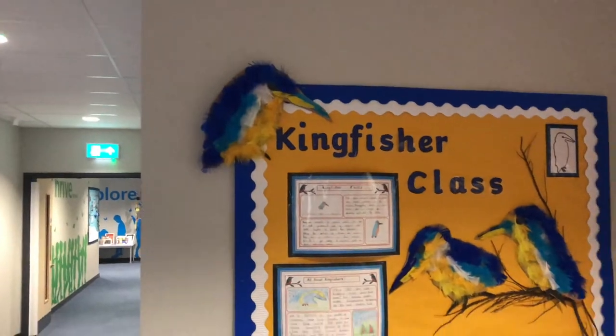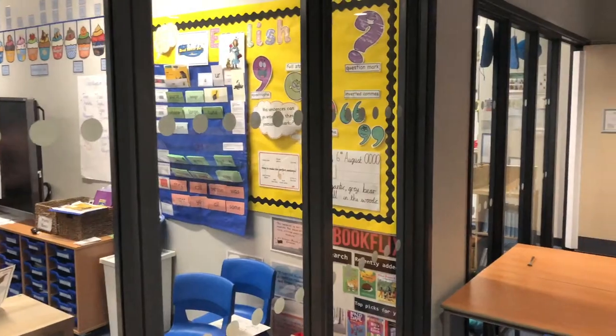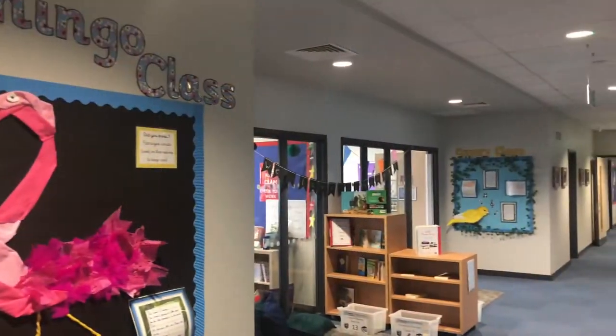All of our classes at Harris Pearly Way are named after birds to reflect our school logo. Here are some of the other children's classrooms as they move through the school.